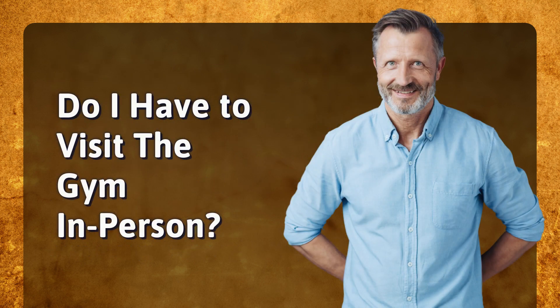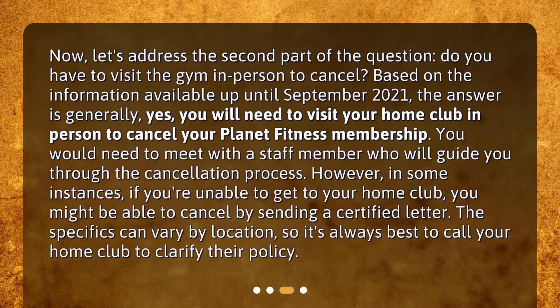Do I have to visit the gym in person? Based on the information available up until September 2021, the answer is generally yes — you will need to visit your home club in person to cancel your Planet Fitness membership. You would need to meet with a staff member who will guide you through the cancellation process. However, in some instances, if you're unable to get to your home club, you might be able to cancel by sending a certified letter. The specifics can vary by location, so it's always best to call your home club to clarify their policy.